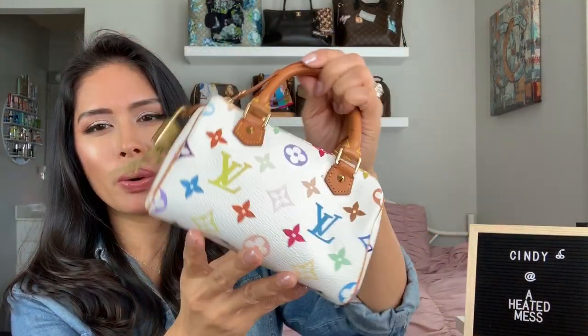I actually also, at one point, owned the white multicolor Speedy. I sold it because it had a problem with the front pocket turning yellow. I noticed it and read about it, went to look at my bag, and yeah, it had started turning yellow on the front pocket. So I sold it — I disclosed everything and the buyer was happy to have one and she didn't mind.